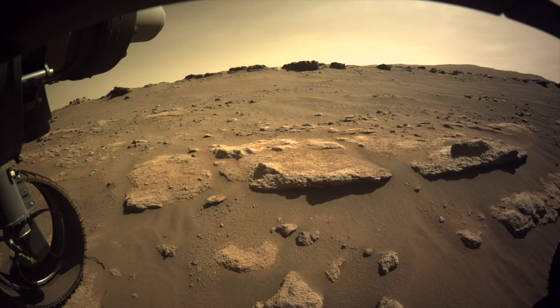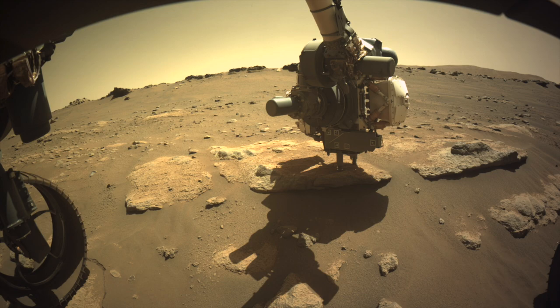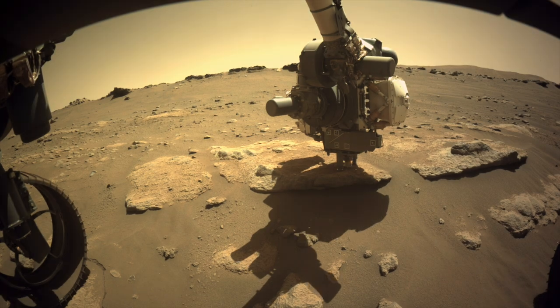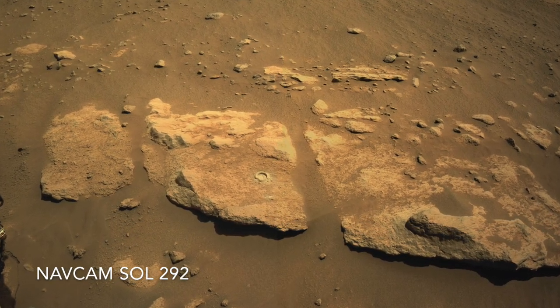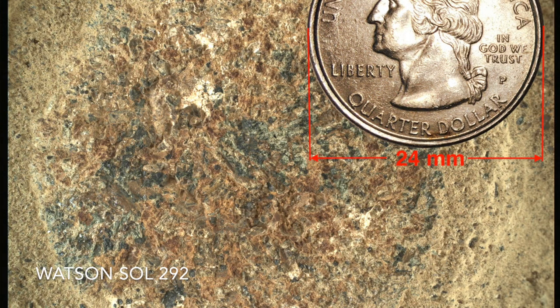The investigation starts with an abrading operation to clear off the weathered surface. The arm presses down on the rock for stability, which creates a strange illusion as the front end of the rover lifts slightly. The abrading bit clears a 5-centimeter spot that allows instruments like the Watson camera to get a better look, showing the texture of an igneous rock with evidence for alteration by water.